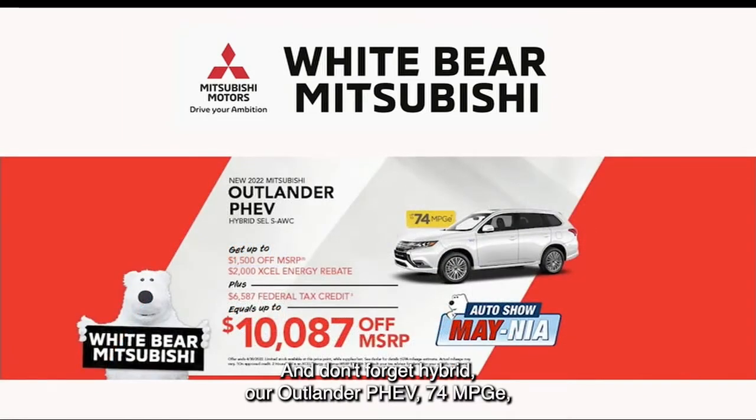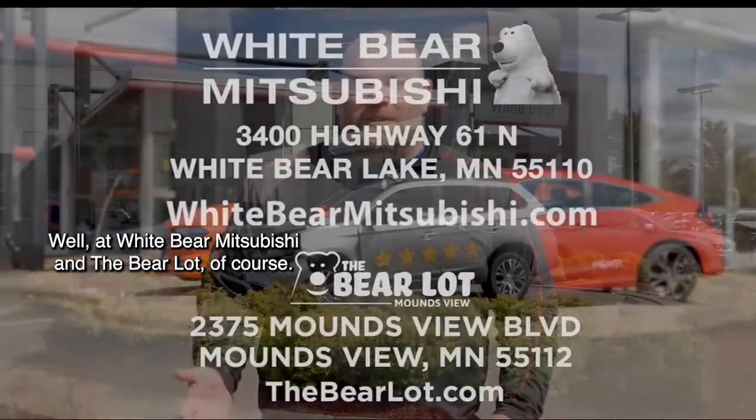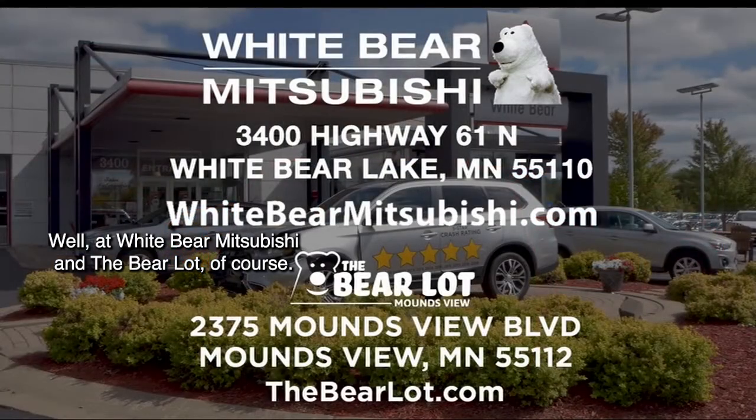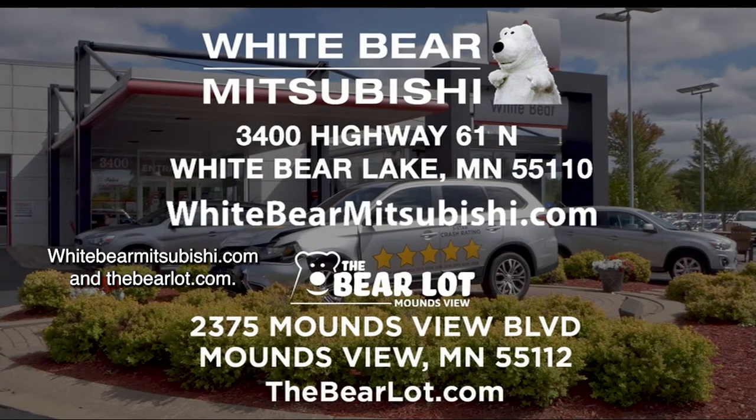And don't forget our hybrid, the Outlander PHEV — 74 MPGE. And Accel Energy customers can save over $10,000 when you factor in the tax rebate. Where are you going to find all these awesome deals? Well, at White Bear Mitsubishi and the Bear Lot, of course. We're located just one mile north of Highway 694 and Highway 61 in White Bear Lake. WhiteBearMitsubishi.com and TheBearLot.com.